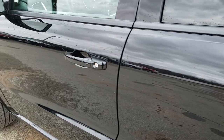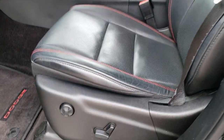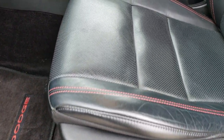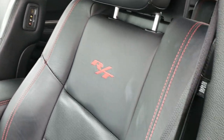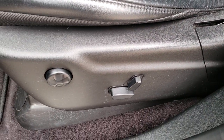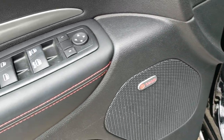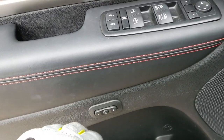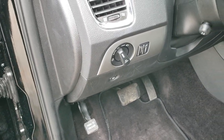Continuing down this side, it has the power heated mirrors with the built-in directional signals. Inside, the RT package gives you the black leather interior. There are no rips, there are no tears on these seats. Both of these seats are heated and cooled, and you get a driver's side lumbar. Factory floor mats throughout. This one has the Beats audio system, memory driver's seat, power windows, power locks, power mirrors, and it does have auto headlamps.